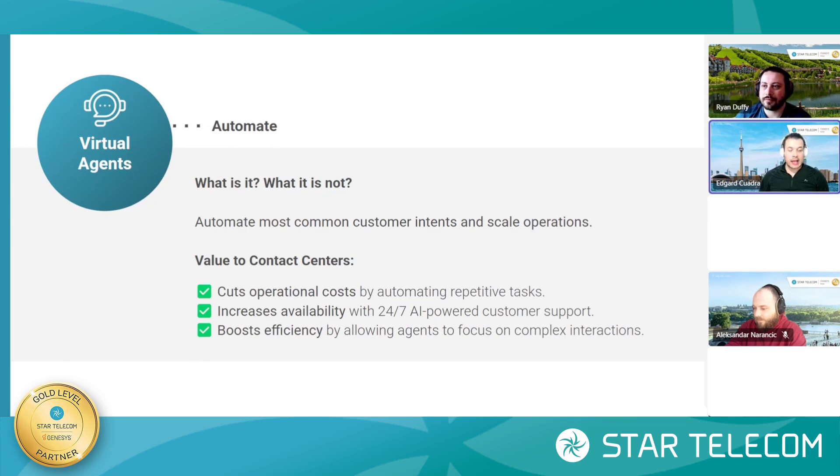Thanks for that, Ryan. The virtual agent in Genesis Cloud is a very exciting new feature developed over the last few years, especially with the emergence of AI in our society. Genesis Cloud provides voice and chatbots that are AI-powered, and these virtual agents are designed to handle a lot of the common requests customers experience — either through offering intents directly on screen, as a voice prompt, or using natural language processing to determine what the customer is trying to accomplish.